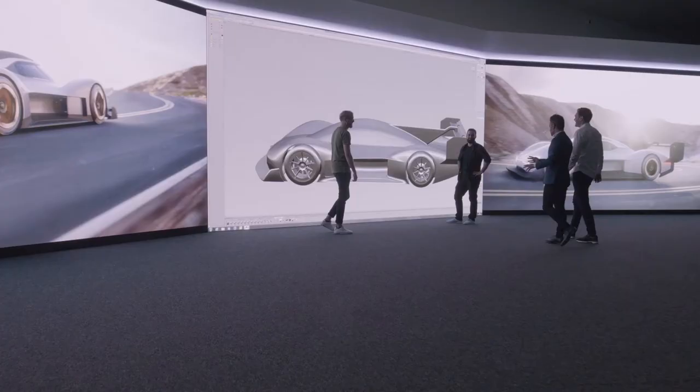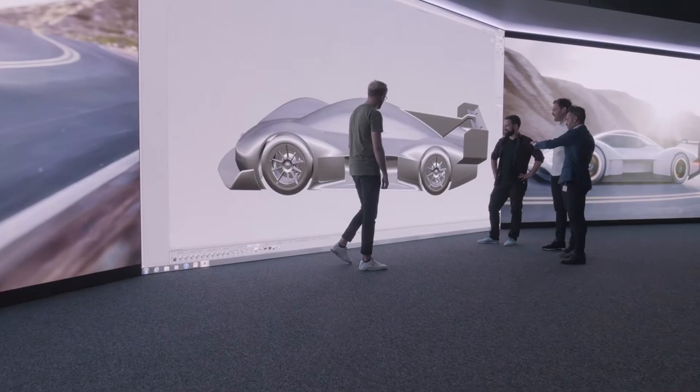The face of this vehicle, the light signature — these are all elements we brought into this car from the project that is now the ID family. A super performer that is part of a family of everyday electric cars, made possible by the creativity of its designers.